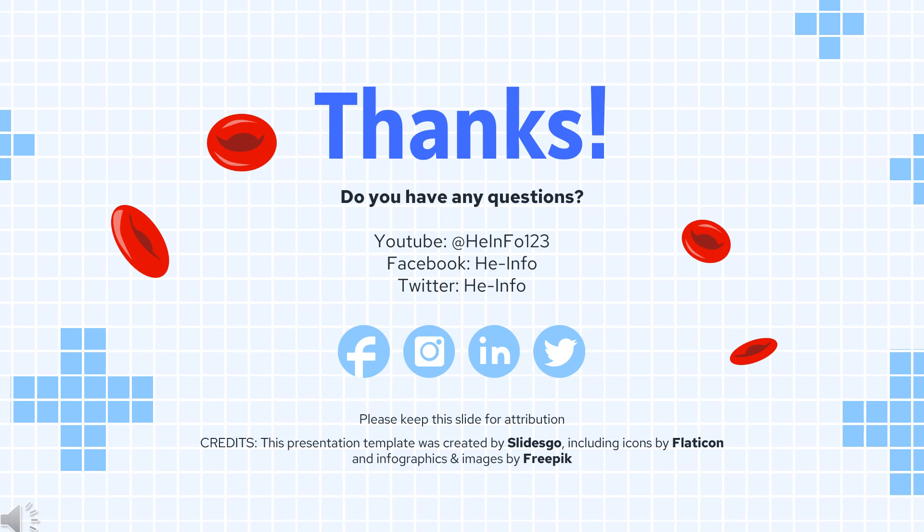That's all the information about Ticagrelor we collected. Thanks for listening. Don't forget to like, share, and subscribe to the HEINFO channel if you liked this video to get more health information.